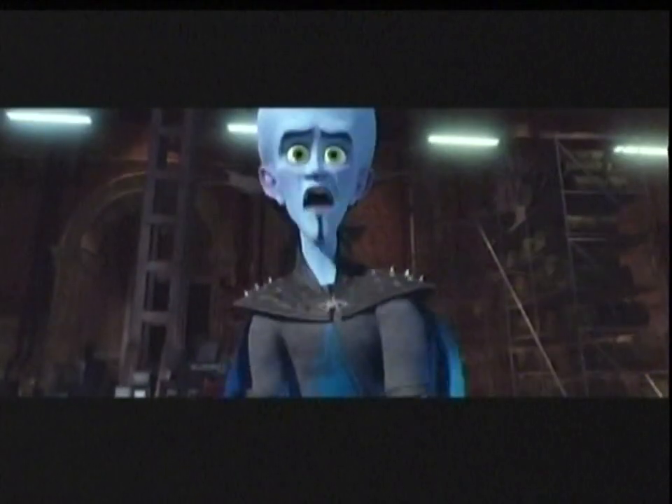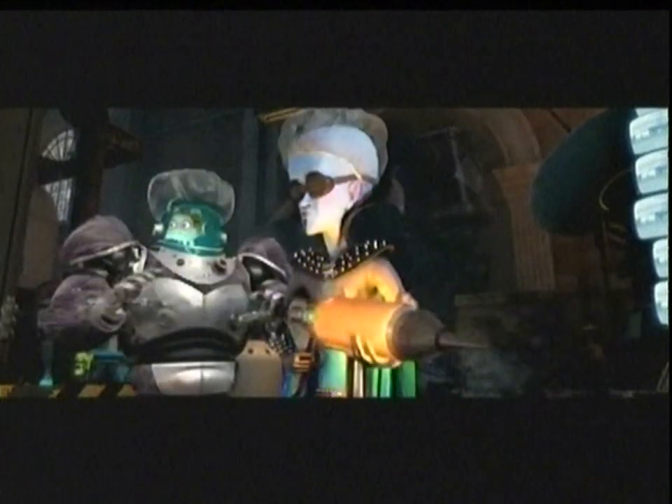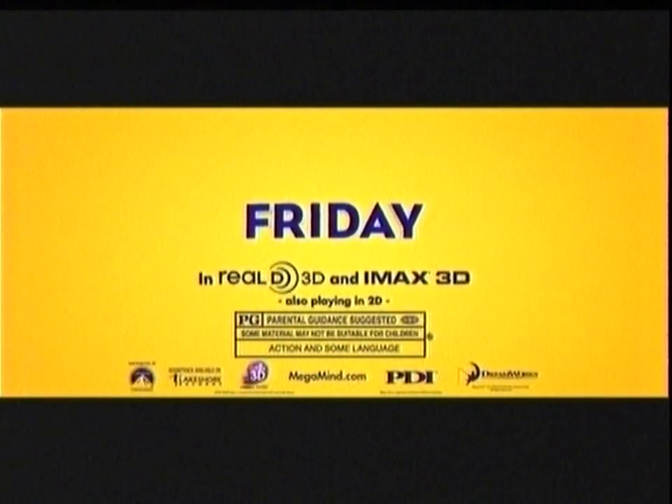This Friday. I don't want to be the bad guy anymore. DreamWorks Newest Hero. We'll answer the call. What on earth is that? Make a ring ring. Olo. It's hello. DreamWorks Mega Mind in 3D. Rated PG.